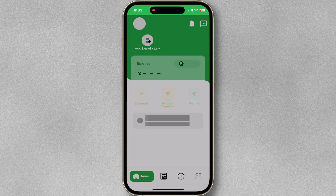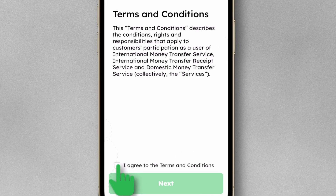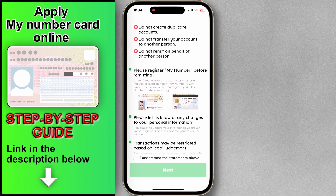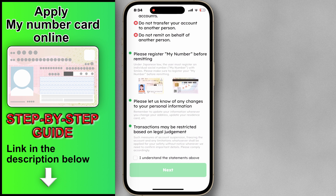By law, you need to provide your ID details. Check the terms and conditions and tap Next. Under Japanese law, the user must register My Number with the Smile app while transferring money abroad. Don't forget to update your information whenever you change your address and residence card.